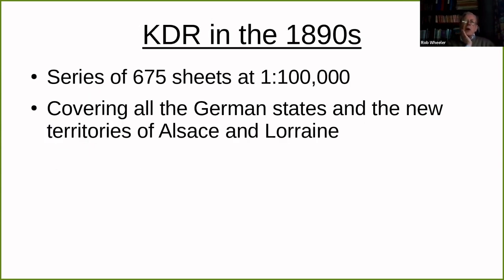So let us start with the 1890s. We're dealing with the Carta des Deutschen Reiches, which is a bit of a mouthful, so I'm going to call it KDR. A series of 675 sheets at one to 100,000, the sheet lines being graticule-based. The series covered all the states that made up the new empire of Germany and also the new territories of Alsace and Lorraine, which had been acquired after the Franco-Prussian War.